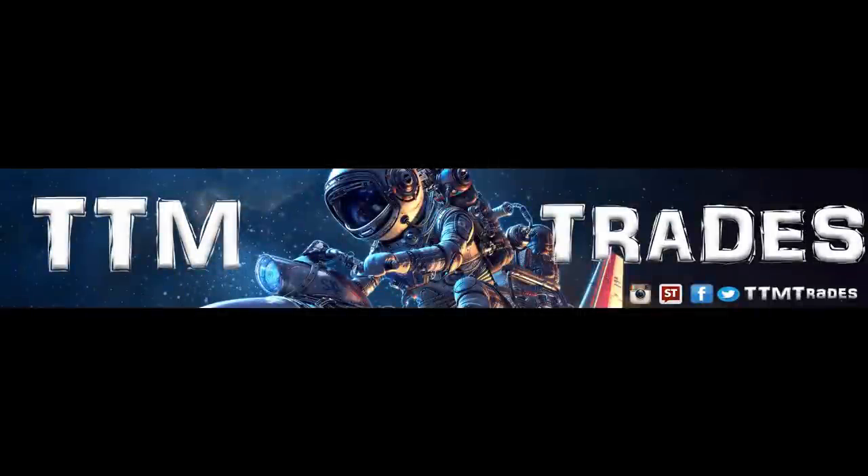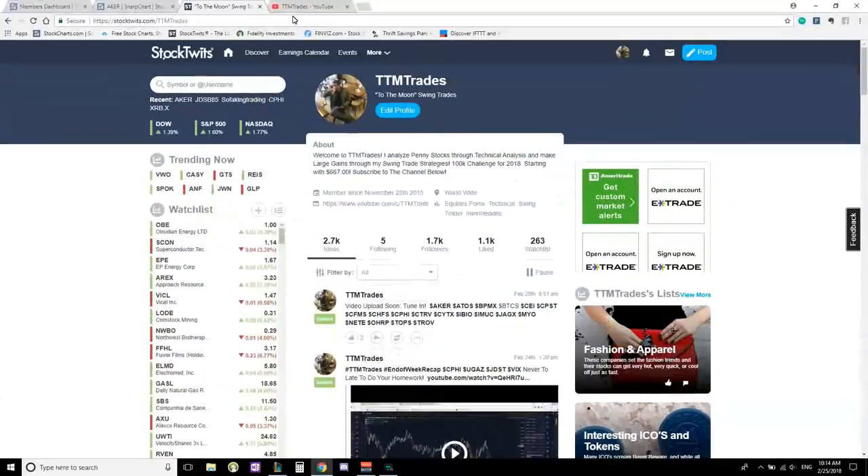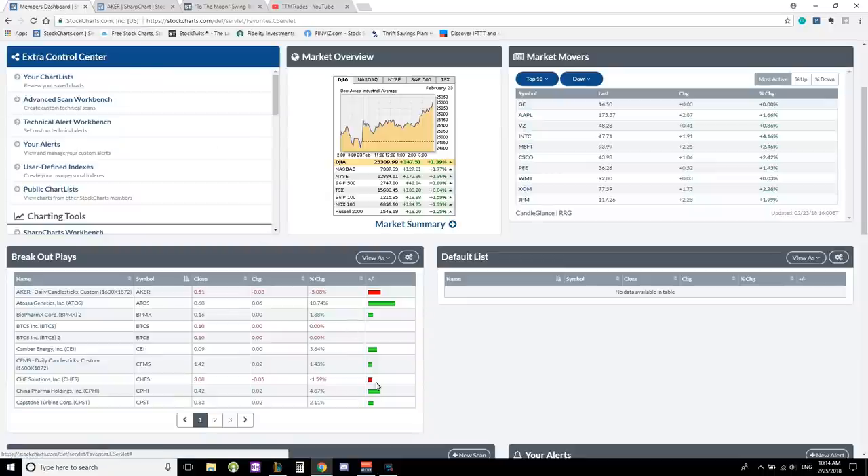3, 2, 1, 0, and liftoff — Americans return to space as Discovery clears the tower. Welcome back to TTM Trades. Today we're going to be going through all my breakout plays, and we're going to decide whether or not we should keep and or delete.